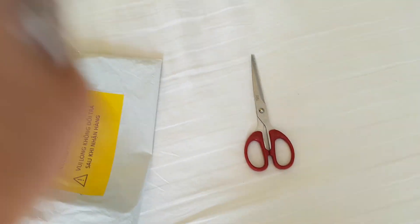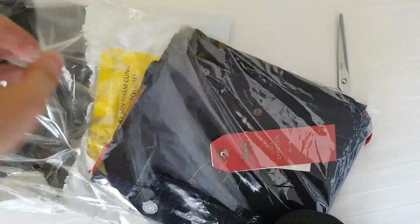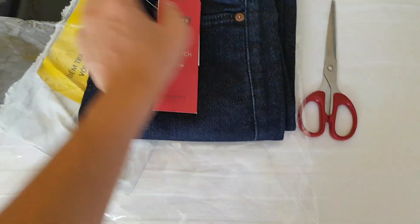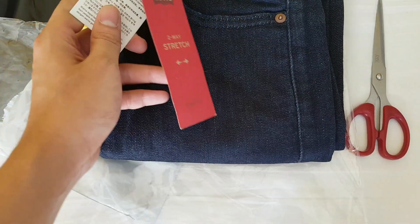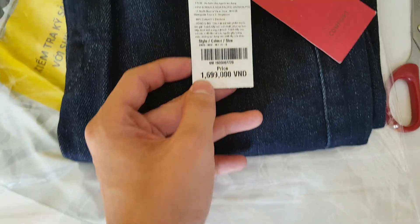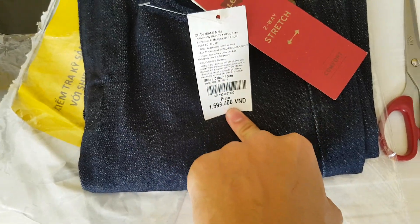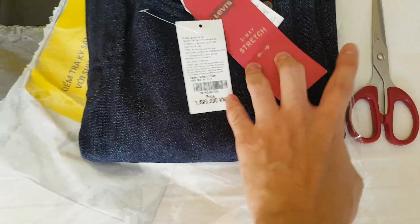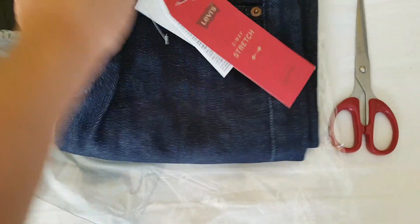There's some paperwork, and this is it. The retail price is one million six hundred ninety-nine thousand Vietnamese dong, which is about seventy-five dollars. I picked this one up for seven hundred thousand dong, which is thirty dollars — pretty good deal.